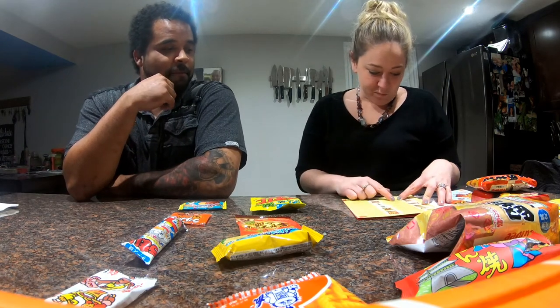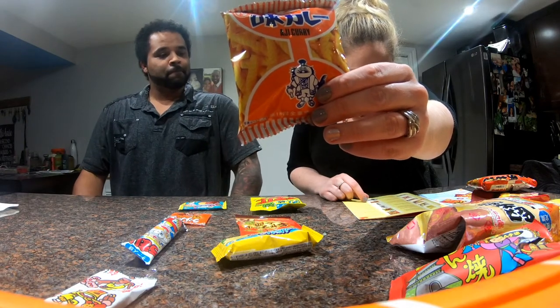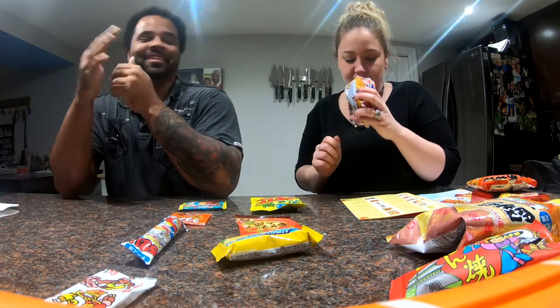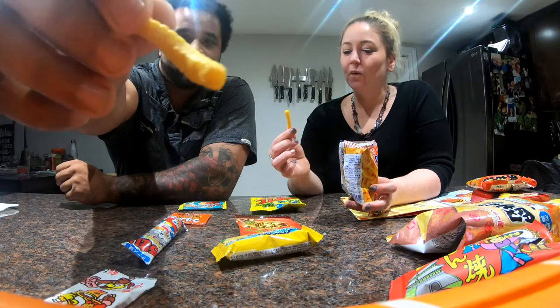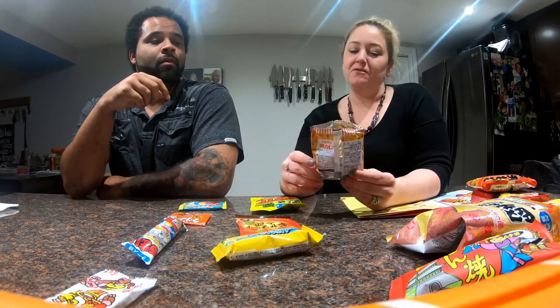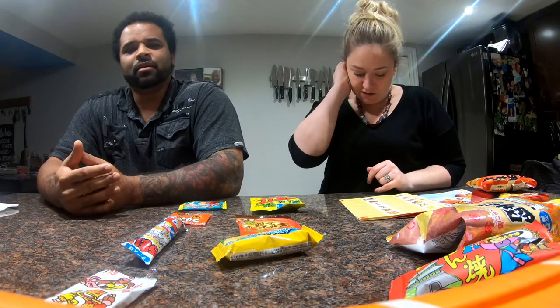The spicy curry chips — Japan is famous for its curry, and these light snacks are a perfect treat when you want a heartwarming curry taste. Oh, that is strong. It looks like a little worm. I like those ones very much. That's my least favorite so far, even below the kimchi actually. The aftertaste is terrible. I like curry but that's terrible.